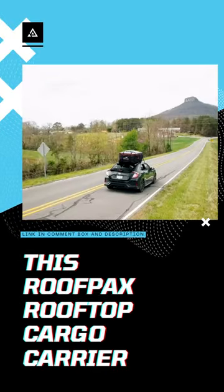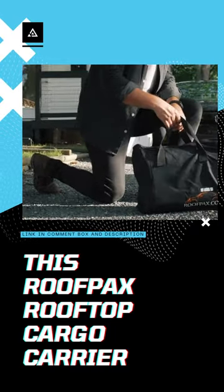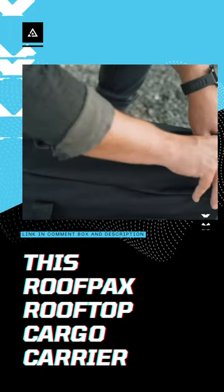This Roofpacks Rooftop Cargo Carrier is the only one on the market that comes with excellent security features. Unlike other competitors which just have 4 door hook straps, this item offers you 6 door hooks for added safety when you travel. Thanks to that, you will never have to worry about any accidents when installing this item on your car roof.